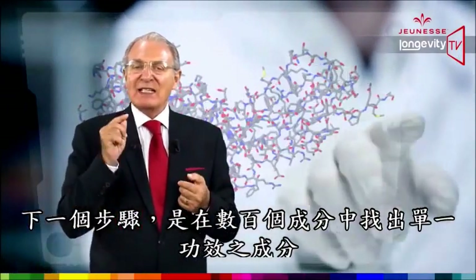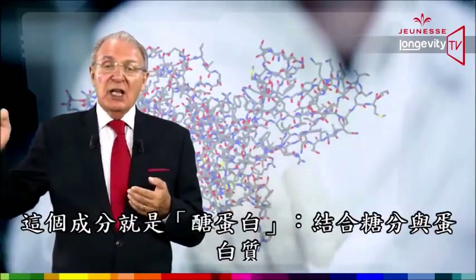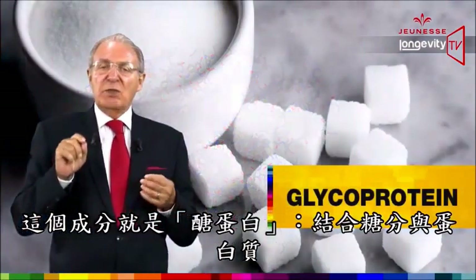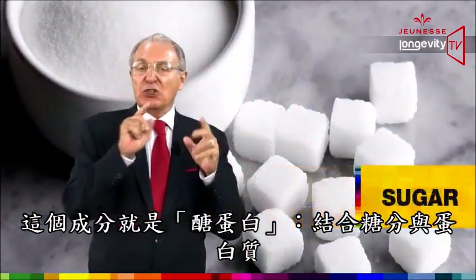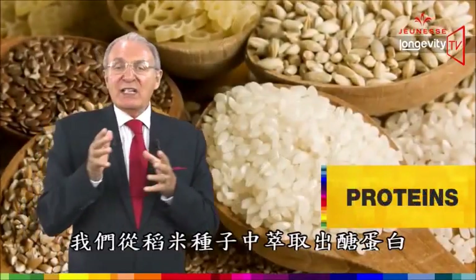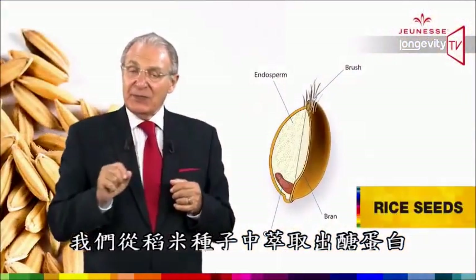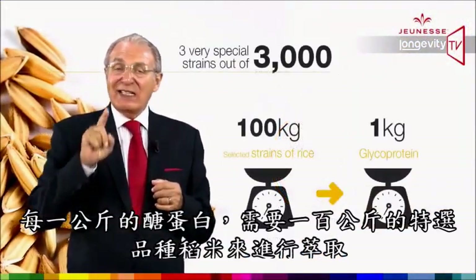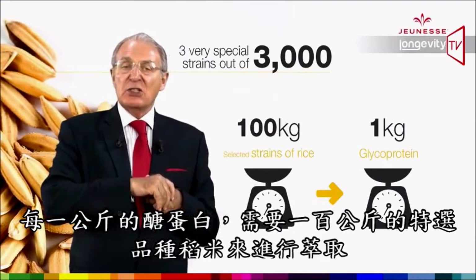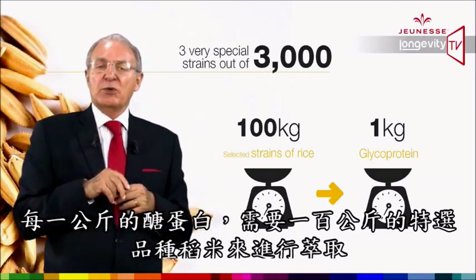The following step was to select one single functional ingredient among hundreds. This ingredient is a glycoprotein, which means a combination of a sugar and a protein. We extracted the glycoprotein from the rice seed — and it takes 100 kilos of selected strains of rice to produce just one kilo of glycoprotein.